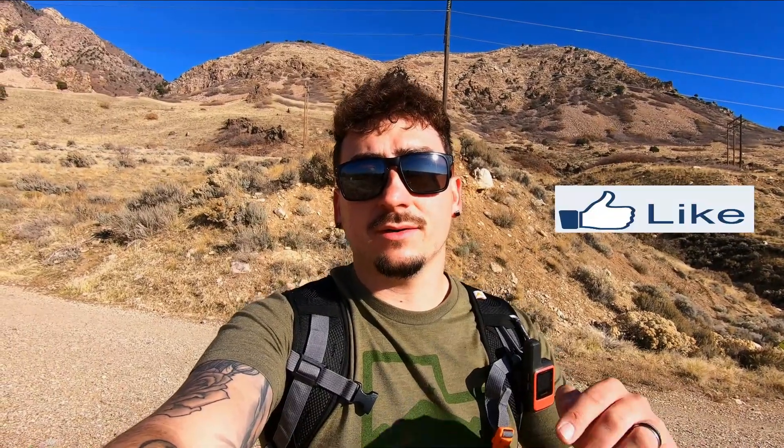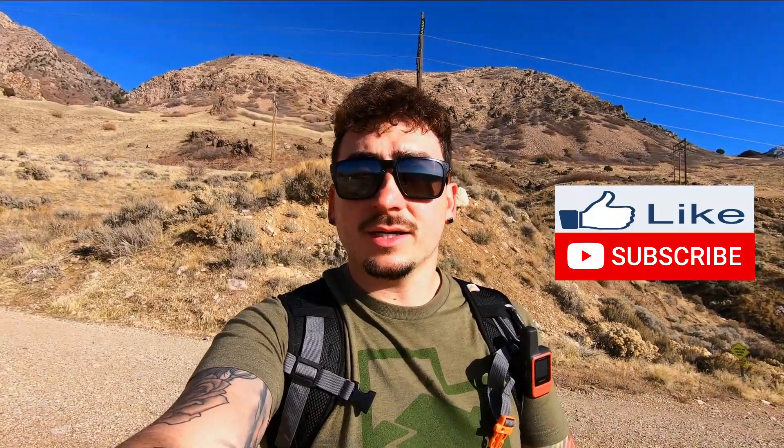I hope you've gained some valuable information from this video. If you did, I would really appreciate it if you liked this video and subscribed to my channel. Leave me a comment if you have any other good tips for getting a good night's sleep on trail. Thank you guys — I hope you had a great Thanksgiving and I'll see you on the next video.